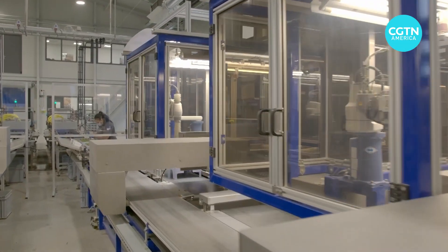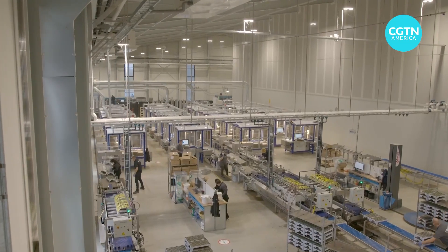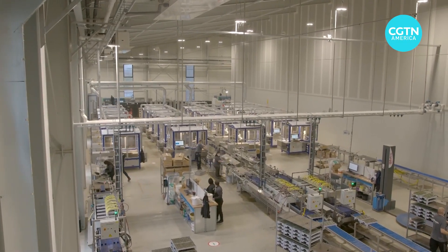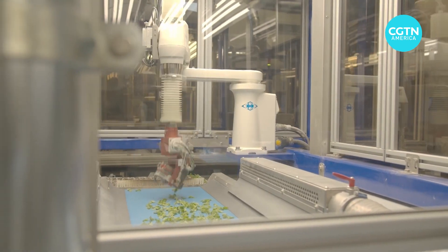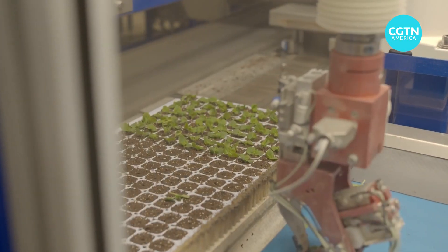RoboVision is providing an AI-driven platform that allows machines to see. Inside greenhouses and vertical farming facilities, RoboVision software is enabling automated machines to recognize, pick, cut, sort and plant on a large scale.